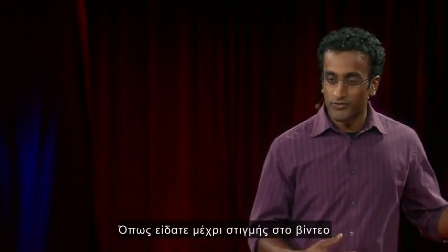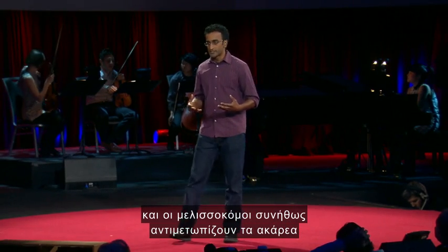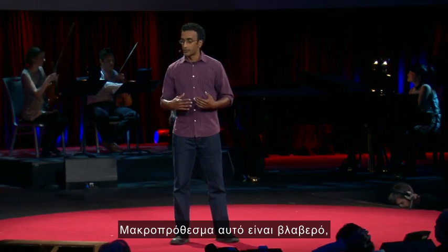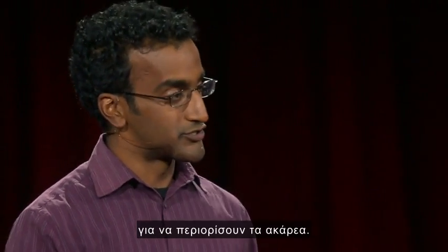As you can see halfway through that video, the mites were running around on the baby bees. The way that beekeepers typically manage these mites is they treat their hives with chemicals. In the long run, that's bad news. So researchers are working on finding alternatives to control these mites.